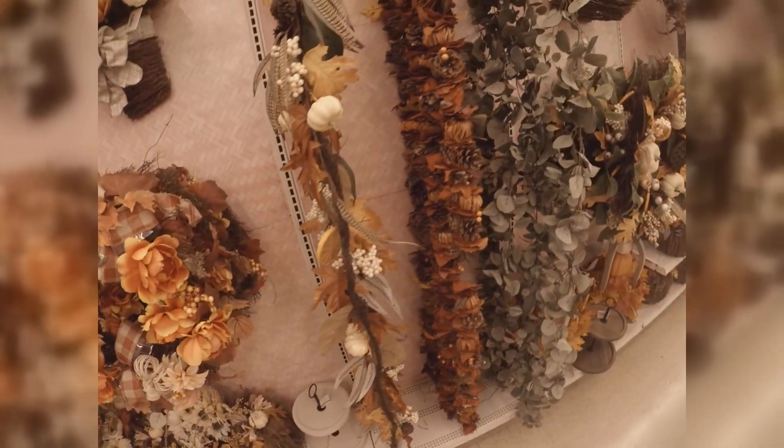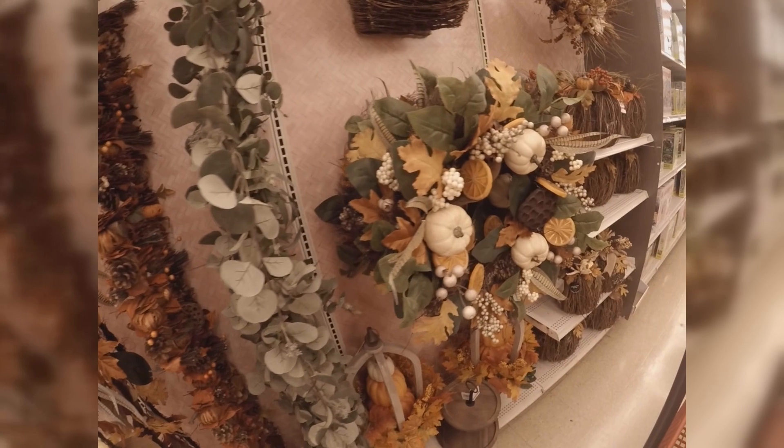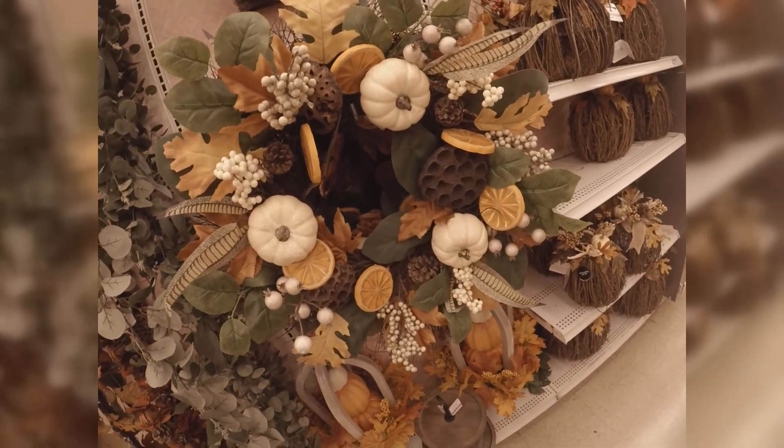More garland. And look at this wreath, you guys — this has to be one of my favorites. Absolutely love it.